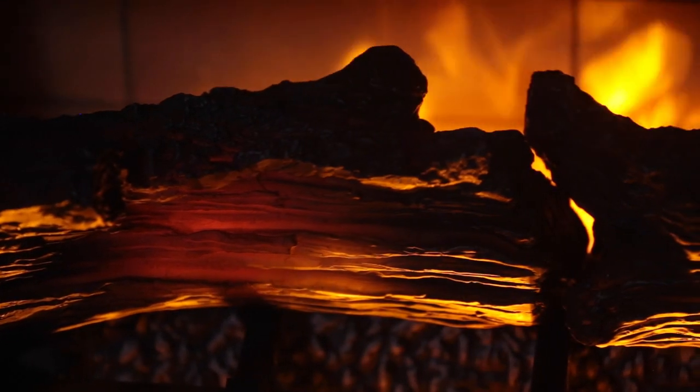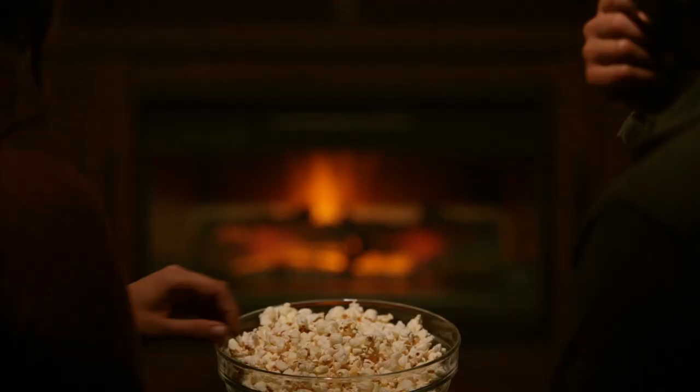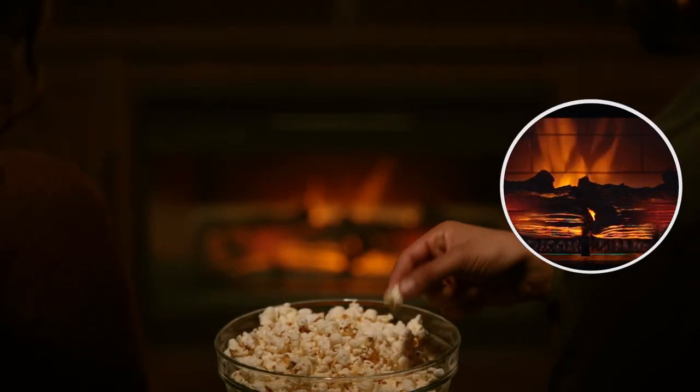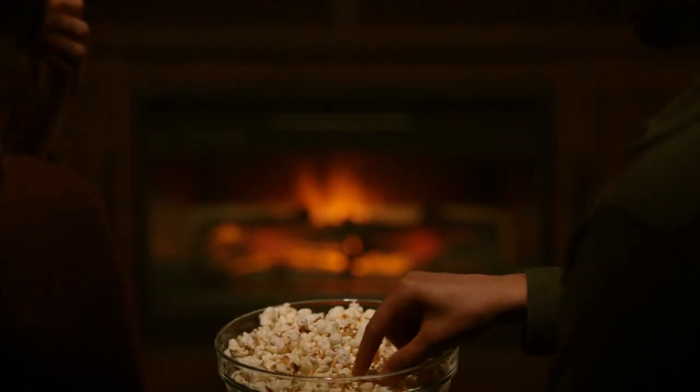Special attention was put into the development of realistic logs, ember bed and faux brick walls. Your family and friends will be enamored by the layered LED flames that add depth and unmatched three-dimensional realism to your quantum flame fireplace.